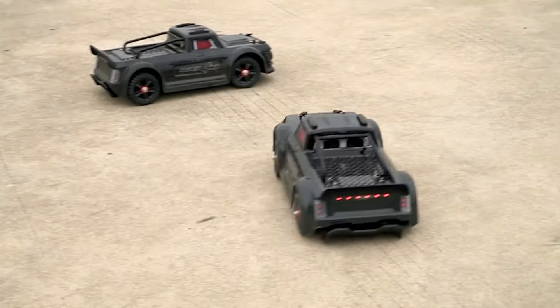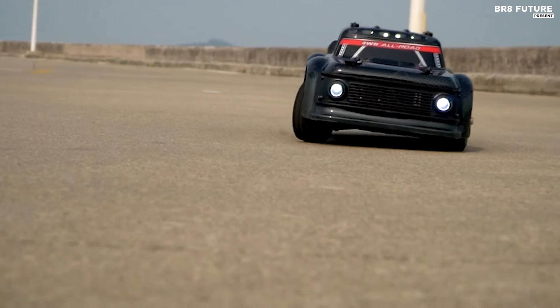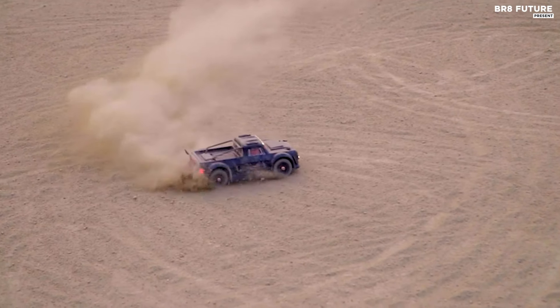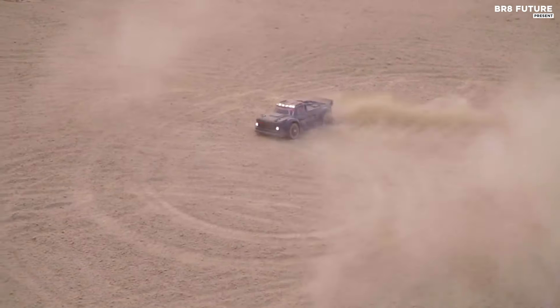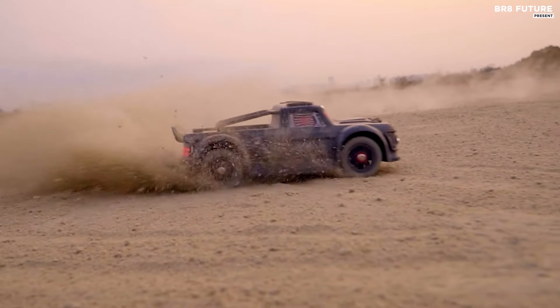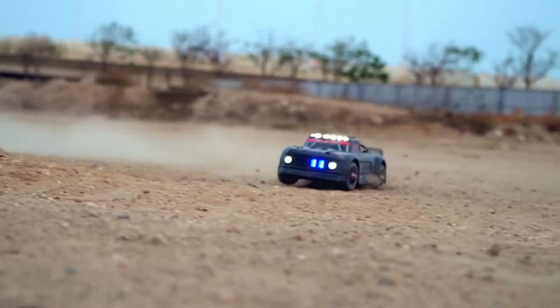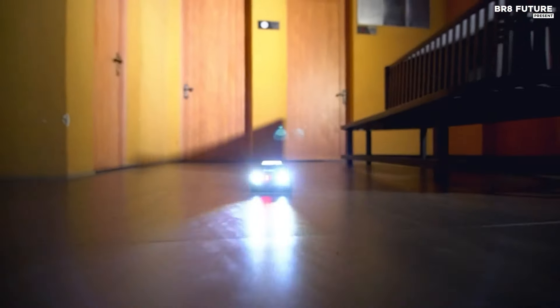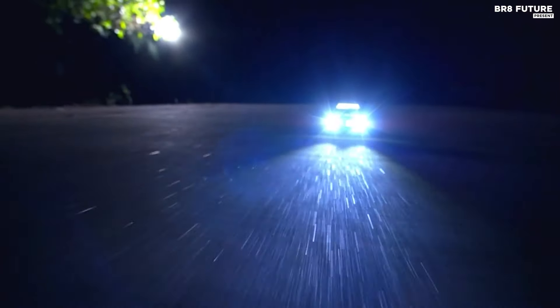The experience is further elevated by interactive lights mimicking brake and turn signals, controllable via the transmitter, offering flash and continuous modes. Crafted from resilient 6061 aluminum alloy, the chassis integrates robust metal components, including large support rods and metal gears, optimizing power distribution in its flawless 4x4 system.